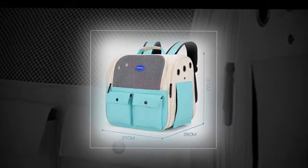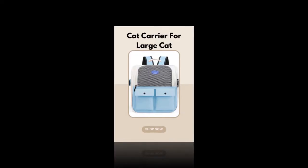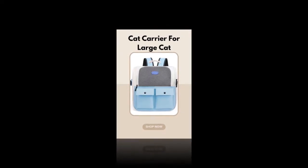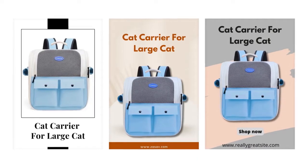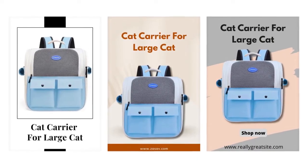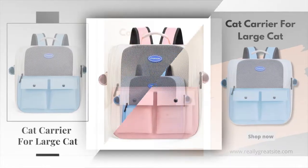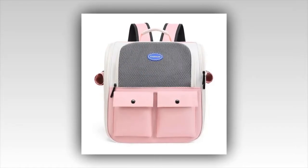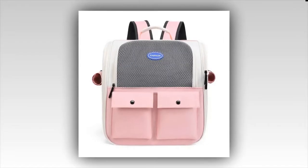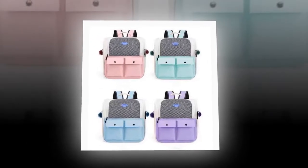Features: Convenient and comfortable — whether you're walking, traveling, or hiking, this cat backpack is designed for your convenience and your cat's comfort. Portable design — lightweight and easy to carry, it's perfect for on-the-go adventures. Breathable material — made with breathable mesh material ensuring your cat stays relaxed. Secure and safe — features a secure zipper closure and adjustable straps. Stylish and trendy — a sleek, modern design makes it a fashionable accessory for any cat owner.